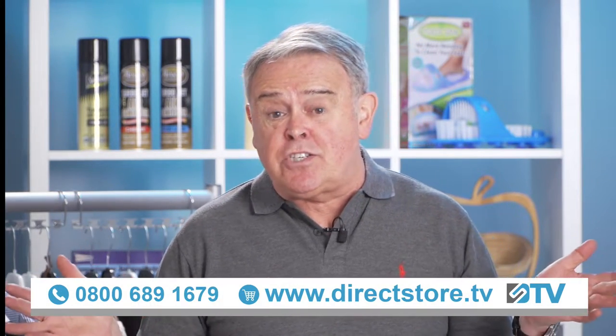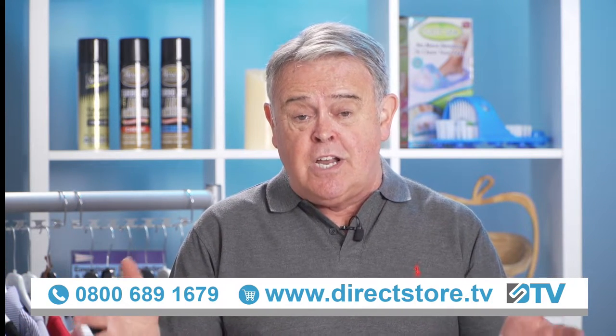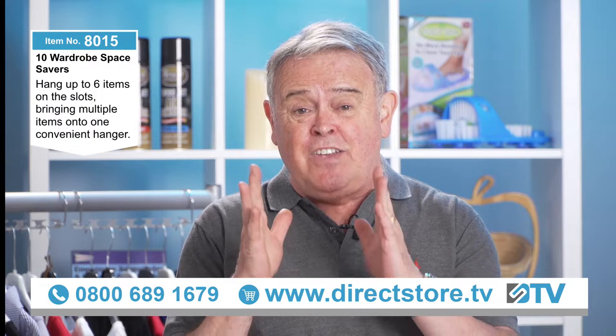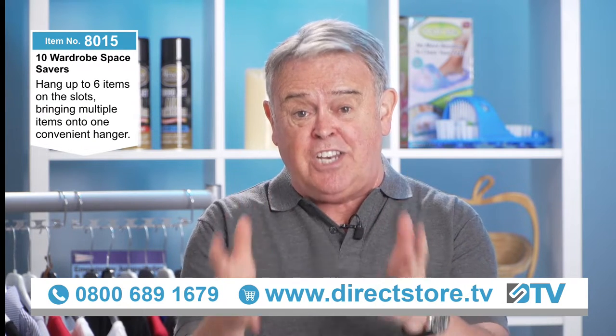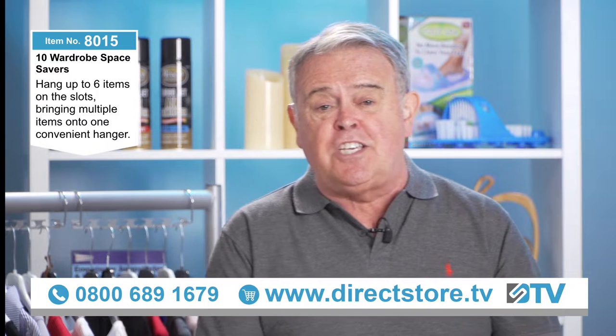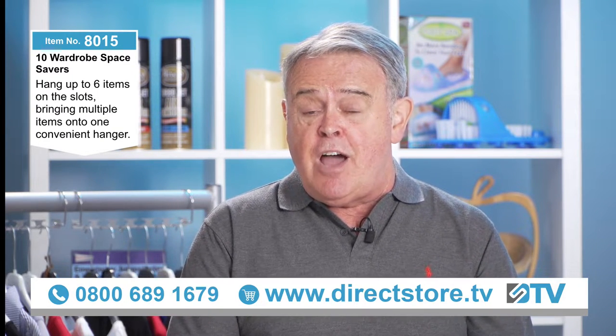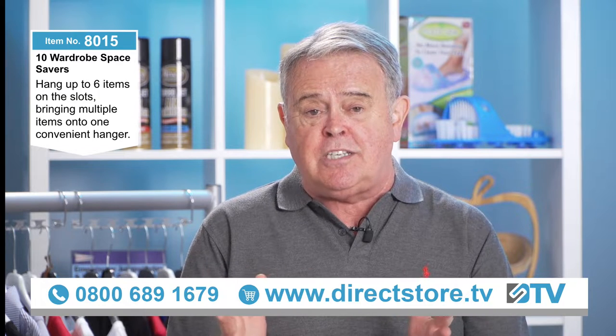Hey, welcome to Direct Store TV, my name is Mike Saint. We've got a brilliant item for you next folks — this is something that is going to save you loads and loads of space in your wardrobe. This is item number 8015, the Wardrobe Space Saver Hangers, and they're a brilliant item at a brilliant price.